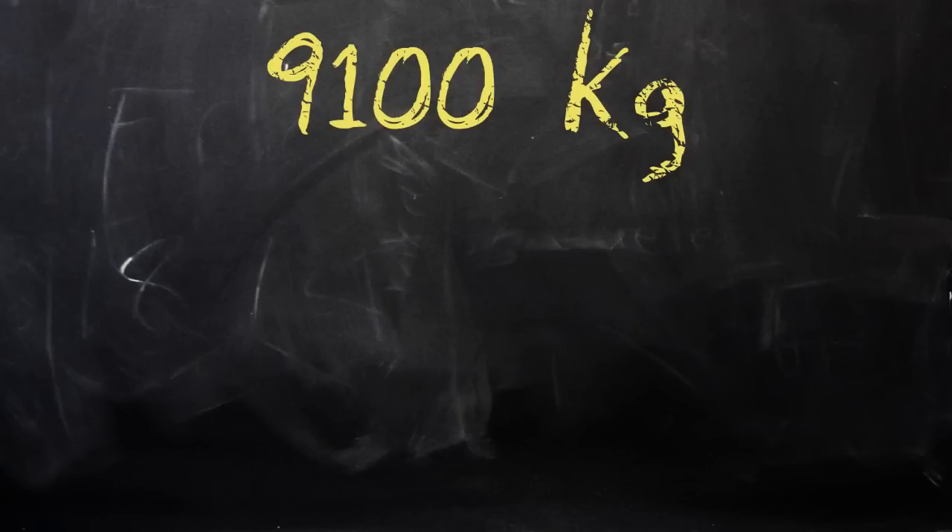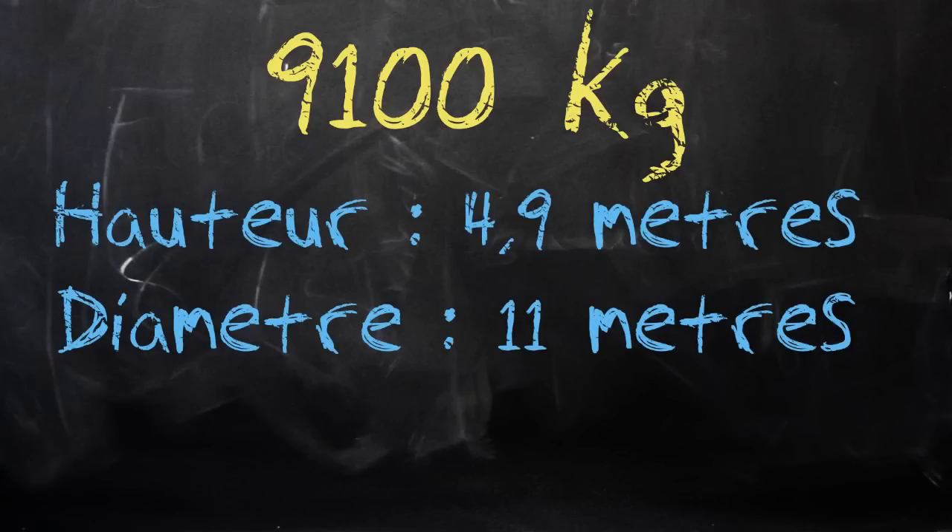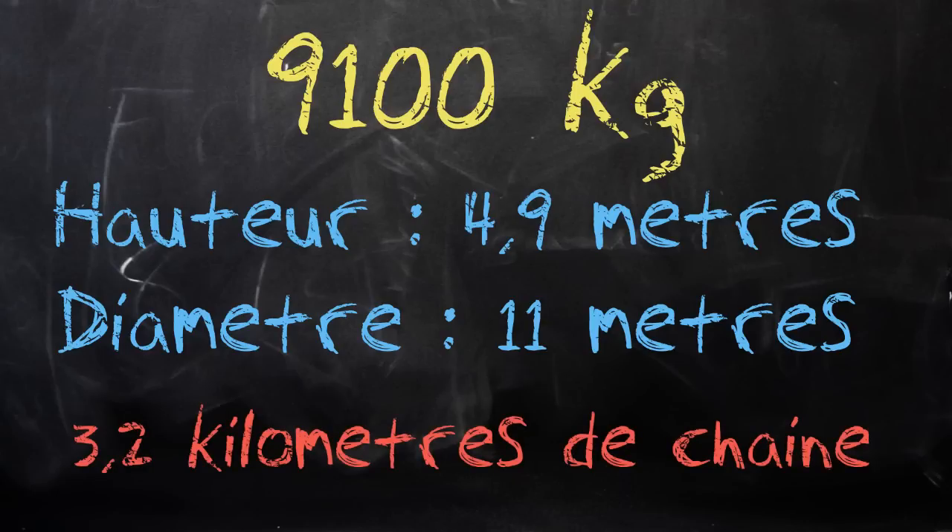La structure du Elimination Chamber Match est bien sûr imposante : la cage entière a un poids de 9 100 kg, donc 9,1 tonnes. La cage a une hauteur de 4,9 m et un diamètre de 11 m — c'est vous dire si elle est imposante, et les contraintes de transport qu'elle impose à la WWE sont importantes. Et enfin, la cage est constituée de chaînes tout autour, et il y a en tout 3,2 km de chaînes. C'est vous dire à quel point cette cage est imposante.